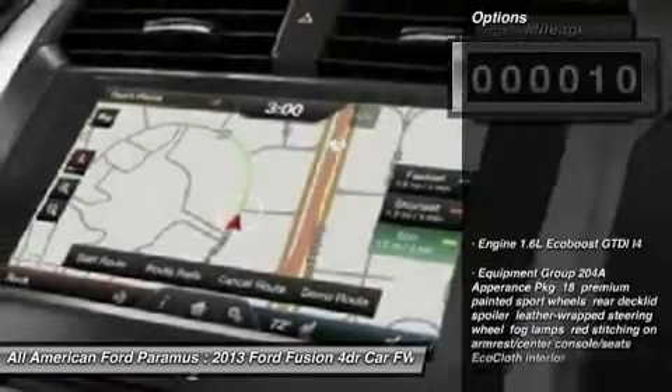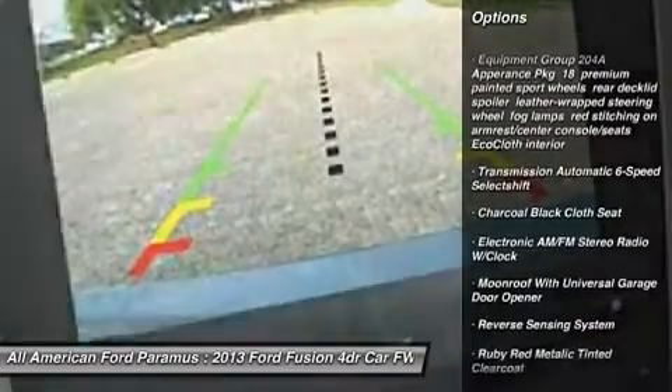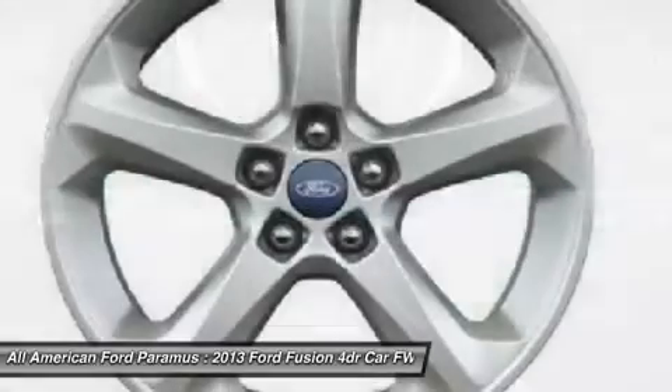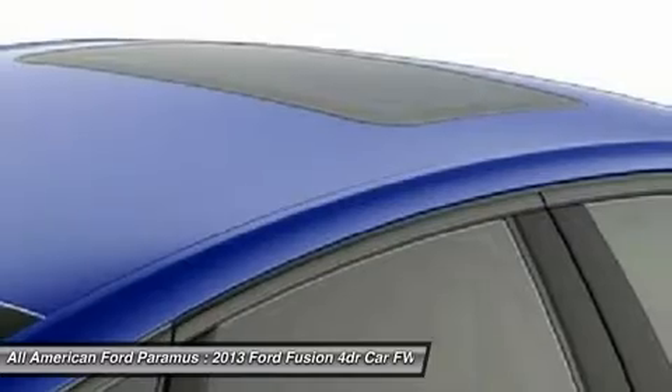Here are some of this vehicle's great options: anti-lock braking system, steering wheel audio controls, air conditioning, adjustable steering wheel, power steering, four-wheel disc brakes, aluminum wheels, floor mats, cruise control, and keyless entry.